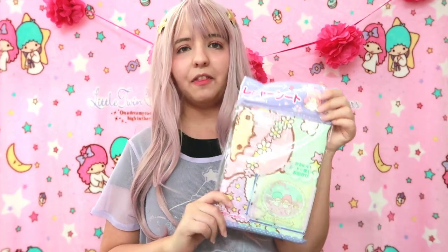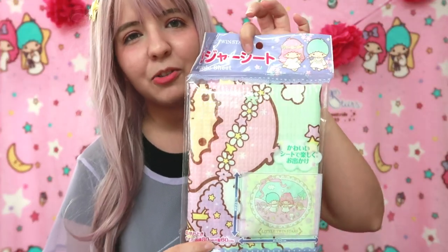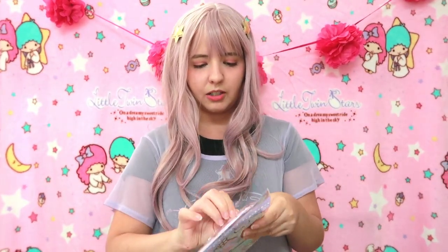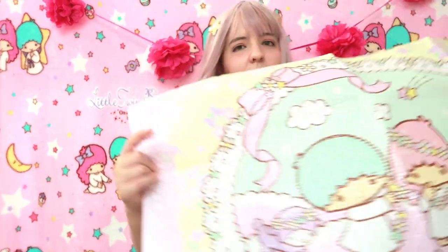I think this is the last item — no, not the last one, almost. I actually have something like this in my house in Puerto Rico. The design is different but it's the same concept — it is a picnic sheet, but I was using it on my desk at home. It is again a Little Twin Stars item. I was using the one I have for my craft desk.